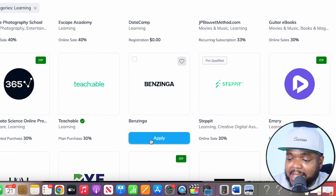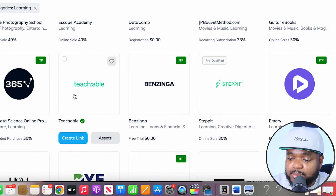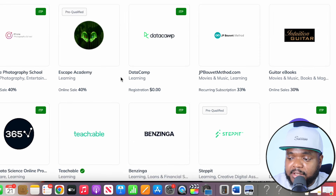The way an affiliate marketplace like this works is you're going to have to apply to get your affiliate link. As you can see, I've already applied to Teachable, so if I wanted to get my link all I need to do is click on this button over here. But as I said, there are so many different companies you can promote, so it's really going to come down to which one you believe you're going to be successful with.